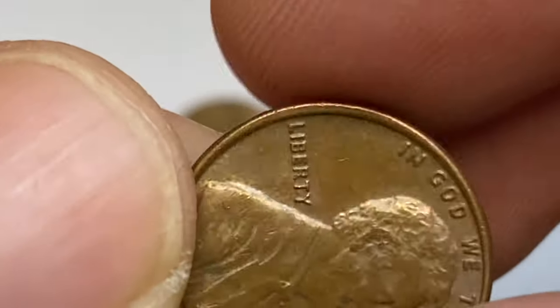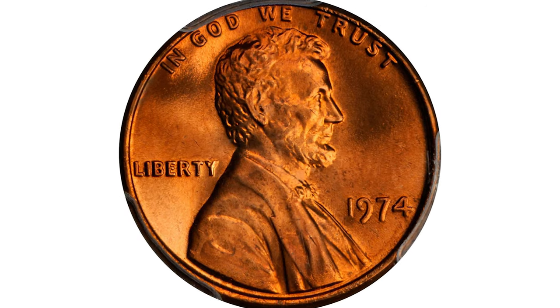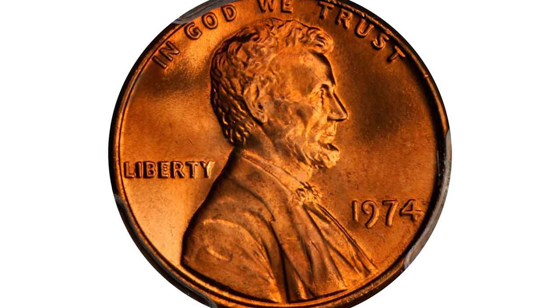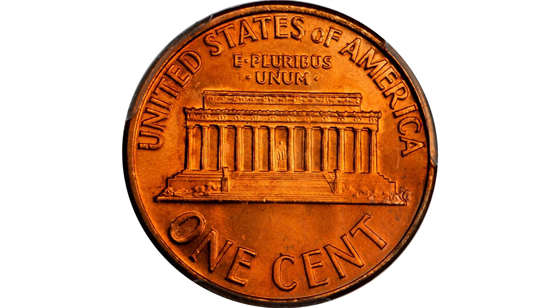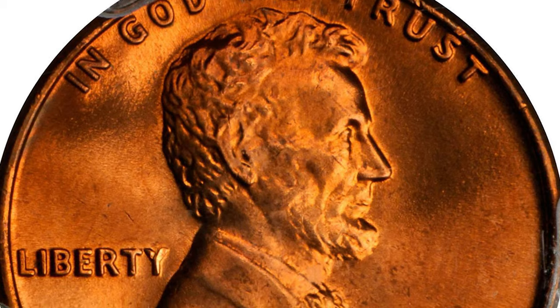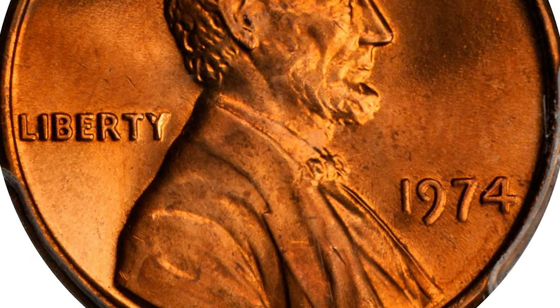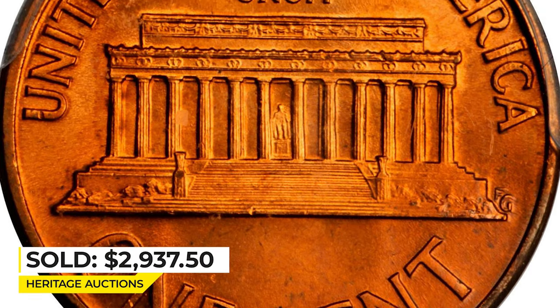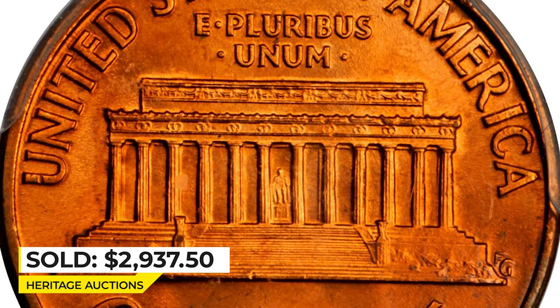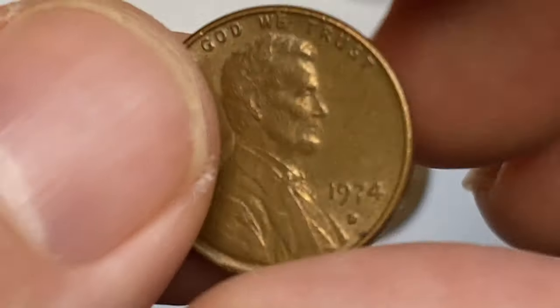This is a 1974 Lincoln cent at MS67+ Red — flaming cherry-red toning covers the frosty, supremely lustrous surfaces of this captivating example. The coin is virtually free from any mentionable abrasions. It sold for $2,937.50 at Stack's Bowers.